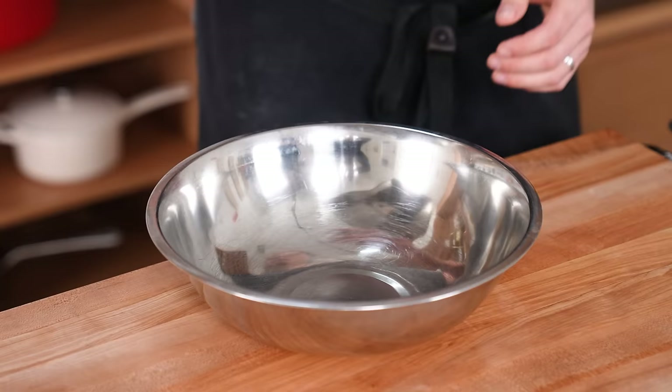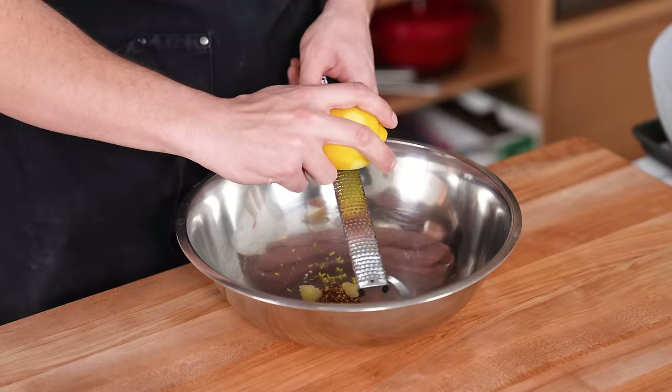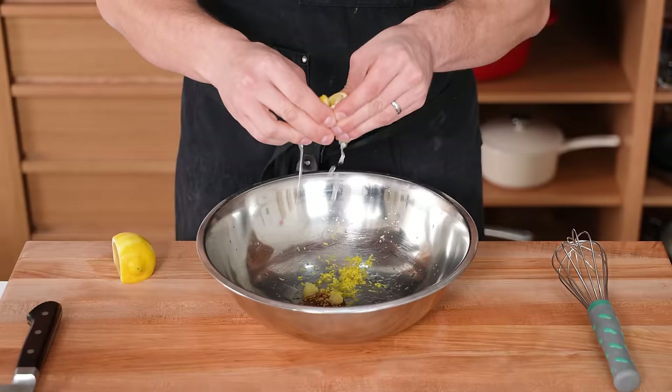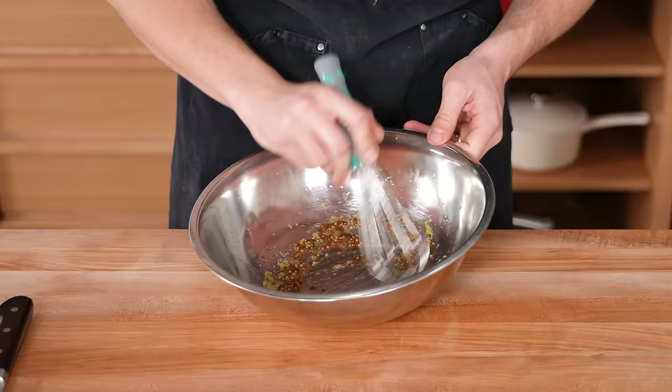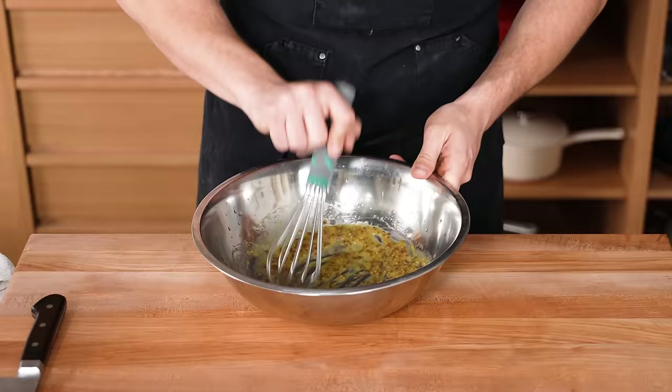Grab a small mixing bowl and add one tablespoon or 15 grams of whole grain mustard, one clove of grated garlic, one teaspoon or four grams of lemon zest, two teaspoons or eight grams of lemon juice, and a little salt to taste. Then while constantly whisking, drizzle in a quarter cup or 60 grams of extra virgin olive oil. All that stuff can be eyeballed if you want — it's still gonna taste good.